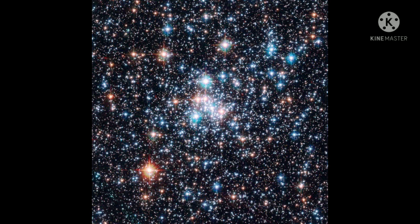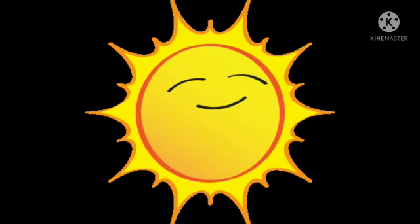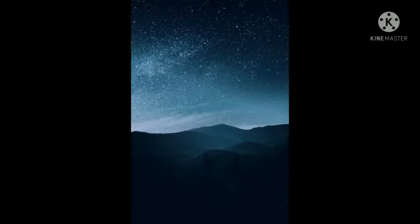The sun is a star. Countless twinkling stars in the night sky are similar to the sun. But we do not feel their heat or light, and they look so tiny because they are very far away from us.